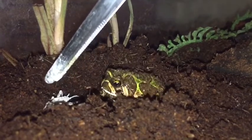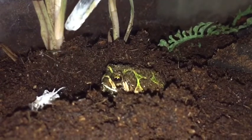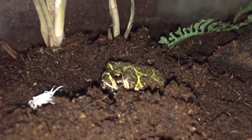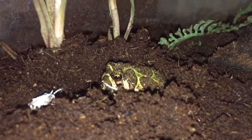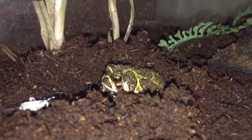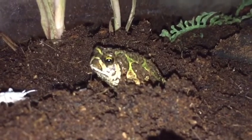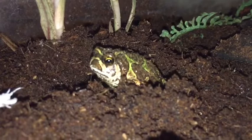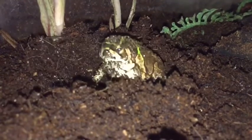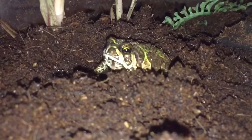Almost, almost — that cricket made a wrong move! Whoa, all the calcium flying — that's awesome.